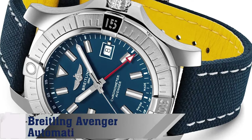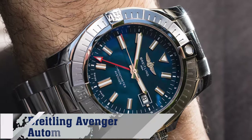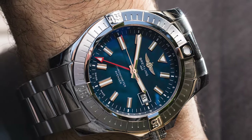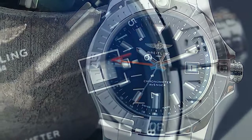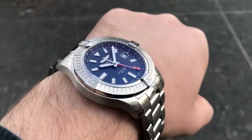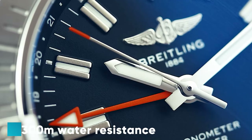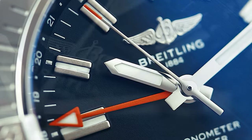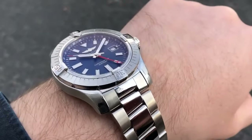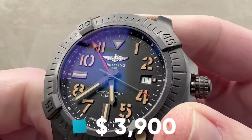Number 3: Brakeling Avenger Automatic PMT-45. This robust 45mm watch caters to global travelers and adventurers with its dual time zone functionality and 300 meters water resistance, offering a rugged yet sophisticated timekeeping companion ready for your next international adventure. It awaits for around $3,900.